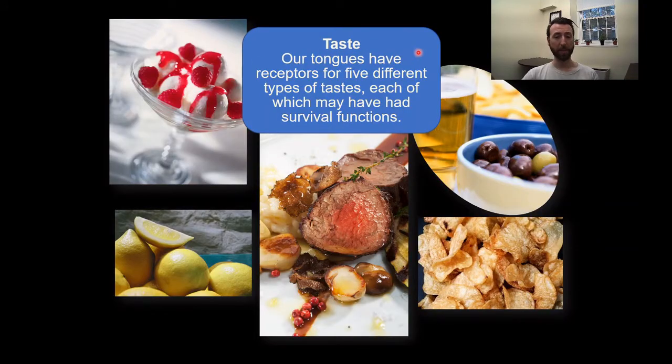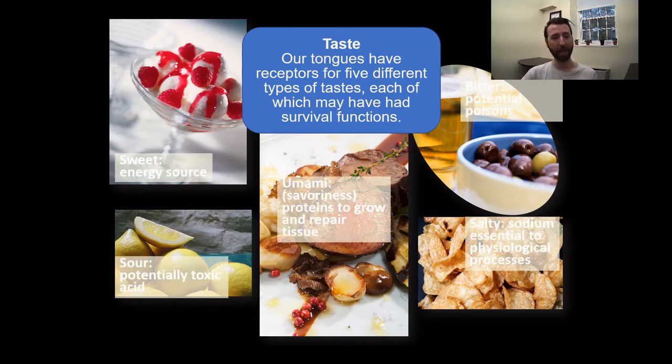Our tongues have receptors that allow us to perceive five different types of taste, many of which have important survival functions because the taste tells us a bit about what sort of nutrients the food might contain. We have sweet foods, which contain an energy source. Sour, which contains potentially toxic stuff like strong acids. Umami, which is a savoriness — proteins that can help us repair and grow tissue. Bitter, which can be a potential poison. And salty, sodium, which is essential to a lot of physiological processes.